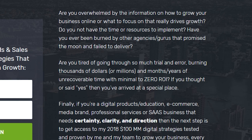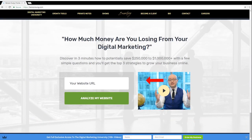As you scroll down, you see videos and leads in different parts of the journey on my website. At the bottom, there's a tool: 'Discover in five minutes how much money you're losing in your digital marketing.' You enter your website URL and it actually analyzes your actual business and website. This is a digital version of what I ask my clients to understand how much money they're losing in their business.